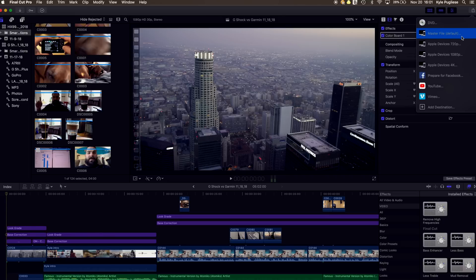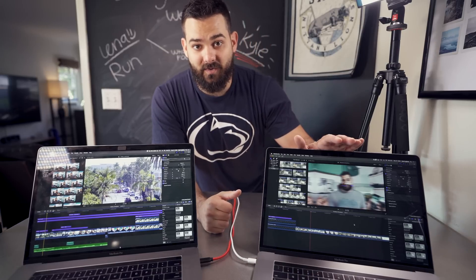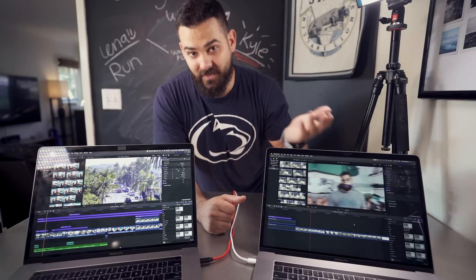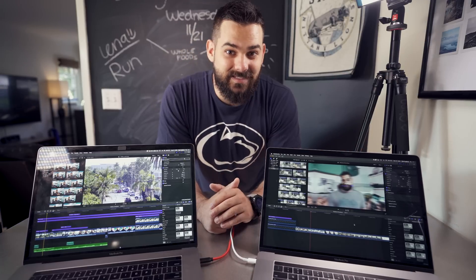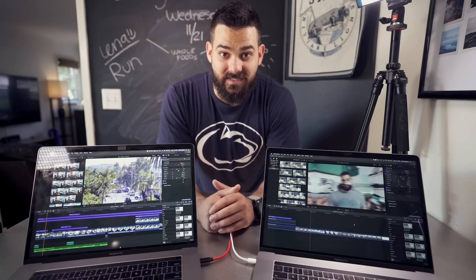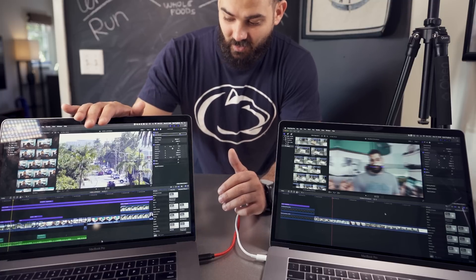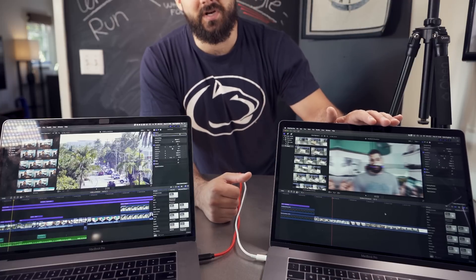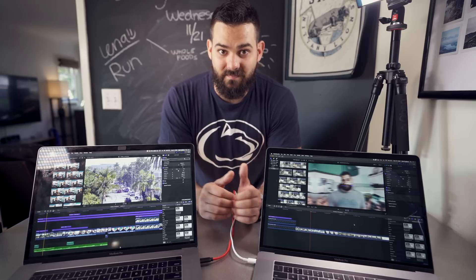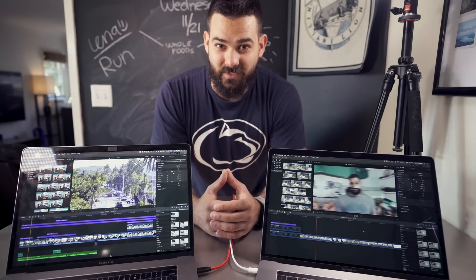Starting with 1080p rendering, I chose a five-minute video. The 2016 model rendered it in four and a half minutes; the 2018 rendered it in three minutes and 15 seconds — that's 38 percent faster. For 4K, I chose a six-and-a-half-minute video. The 2016 took 15 minutes; the 2018 took 11 minutes — again about 36 percent faster.